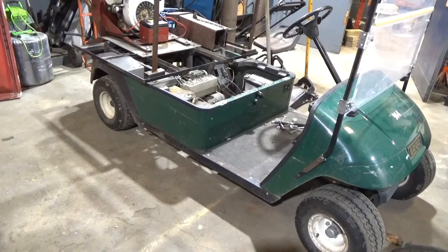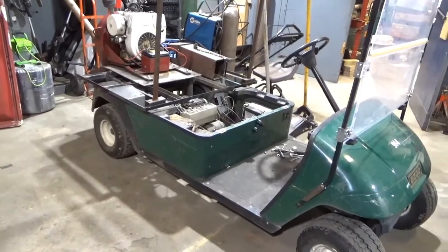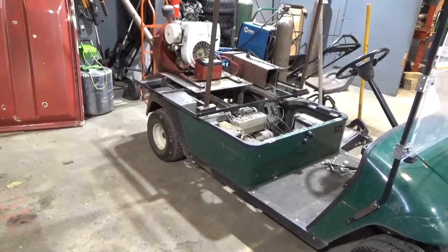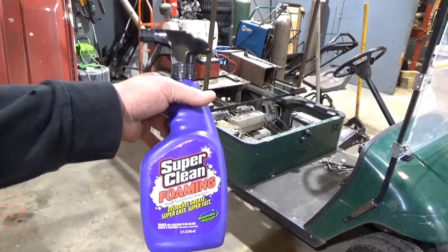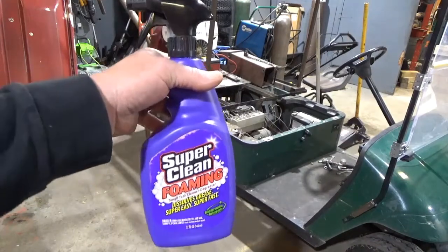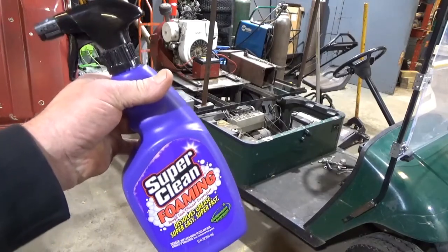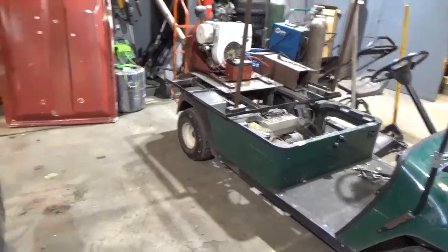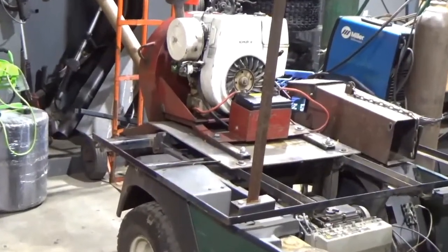Here comes test number two for the degreasers. This is a drivable blower — you drive it and that big motor on the back has a blower unit that we use to blow leaves off the golf course. We're going to use the foaming degreaser on this one because the foam is good for vertical surfaces — it clings instead of just running off. There's a spot on the engine back there that's really grimy that I'm going to show you.